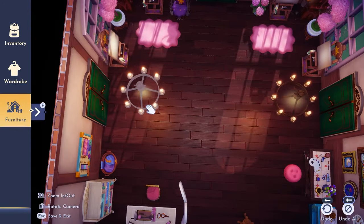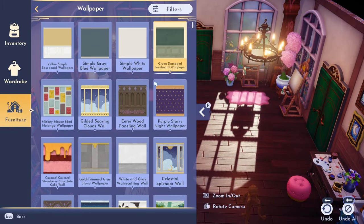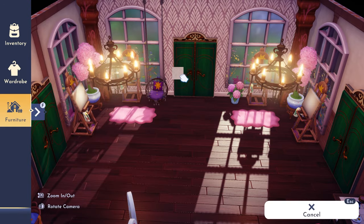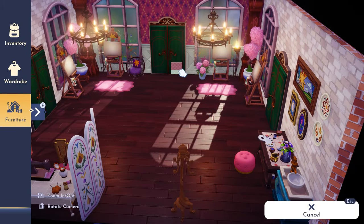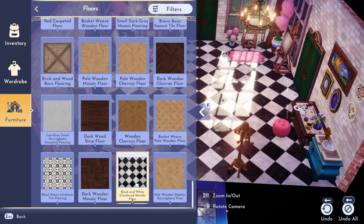Once I got everything into the sections I wanted, I did a little rearrange of the smaller items. I also finally changed the wallpaper and floor — for some reason it didn't occur to me to do this until the end of the build. Changing them made the room a lot brighter, which suited a lighter wall and flooring combination.